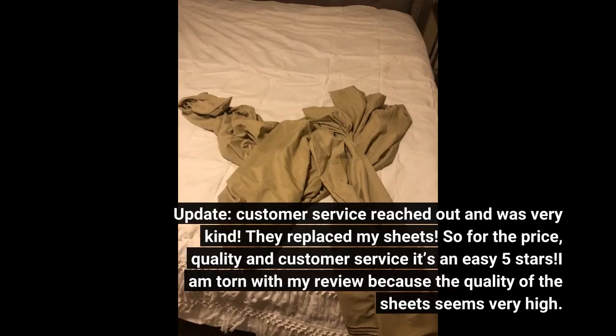Update: customer service reached out and was very kind. They replaced my sheets. So for the price, quality, and customer service, it's an easy 5 stars.